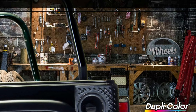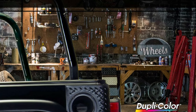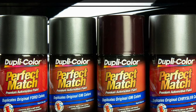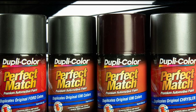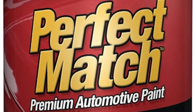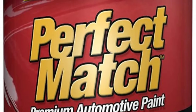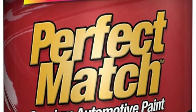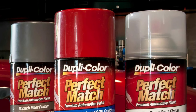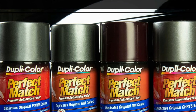For best results, use this paint as step two of your application process — over a good automotive paint primer and before a final UV-protecting clear coat. Keep in mind this paint is made for white cars, though Dupli-Color makes the same product in a variety of shades and finishes. The downside is that the color match is usually not 100% perfect, which you likely won't notice on small scratches but might when painting a larger area. Still, it's a great value product that works well in most cases.